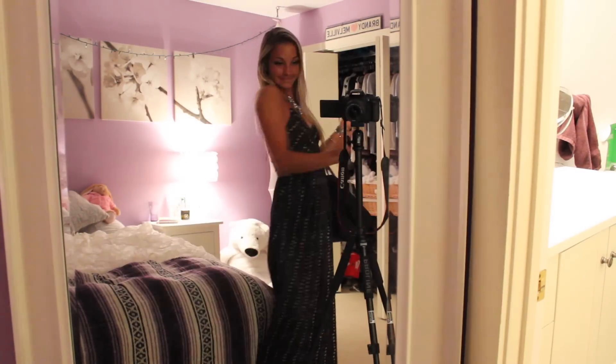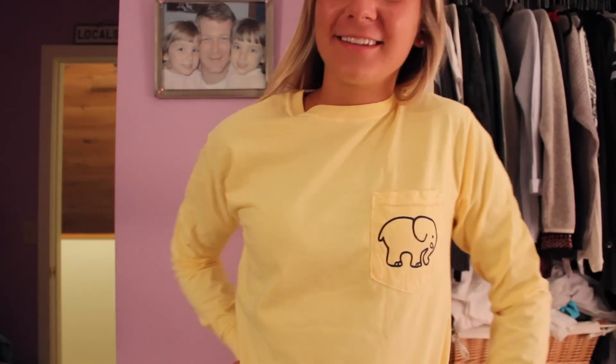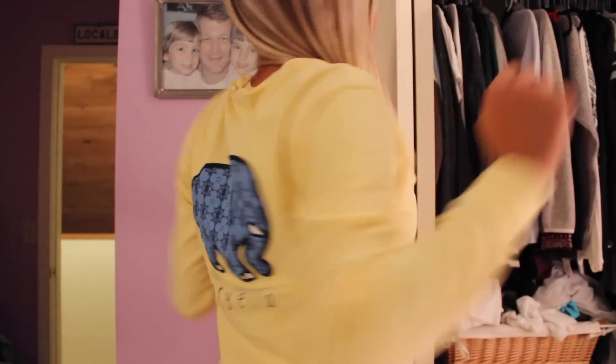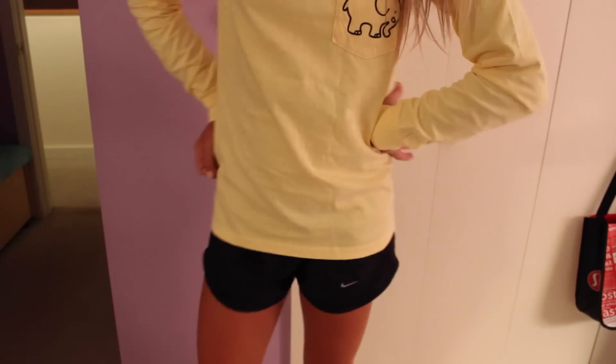My dress is this new one from Urban Outfitters — I absolutely love it. I love all those crosses in the back. But I just changed into my Ivory Yellow long-sleeved shirt, and I'm absolutely obsessed. Thank you so much Ivory Yellow, it's perfect. I'll have it linked down below. I think it's so cute — there's a blue elephant on the back and I've always wanted it.